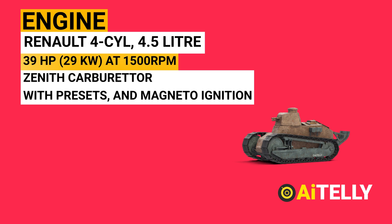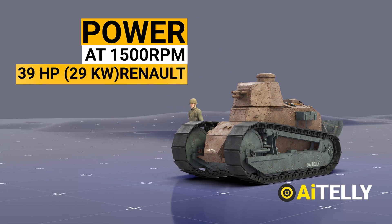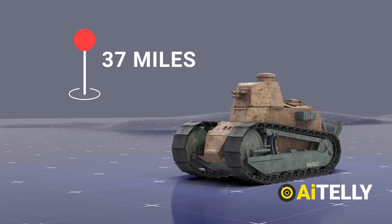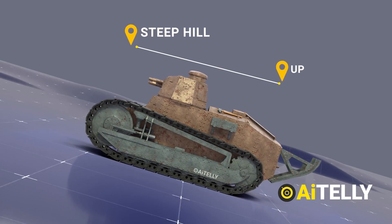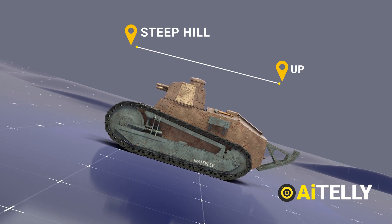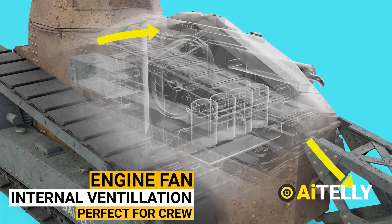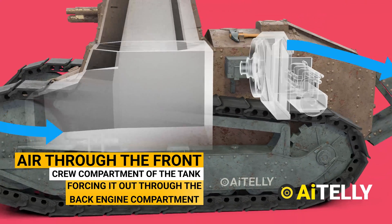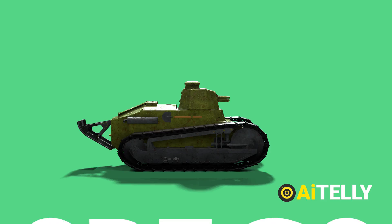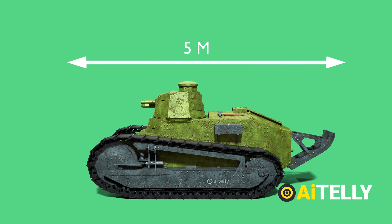The Renault FT is powered by a 4.5-liter four-cylinder water-cooled engine with an oil pump, Zenith carburetor with presets, and magneto ignition. At 1,500 RPM it produces 39 horsepower. It has a range of 37 miles and a top speed of 4.3 miles per hour. The tank could navigate very steep hills without losing power, as the engine was designed to run normally under any slant. The radiator fan provided effective internal ventilation by drawing air through the front crew compartment and forcing it out through the rear engine compartment. It is only 5 meters long and 1.74 meters wide.